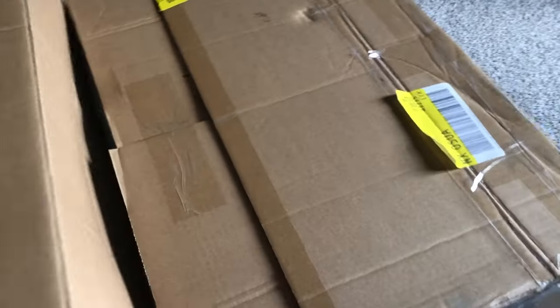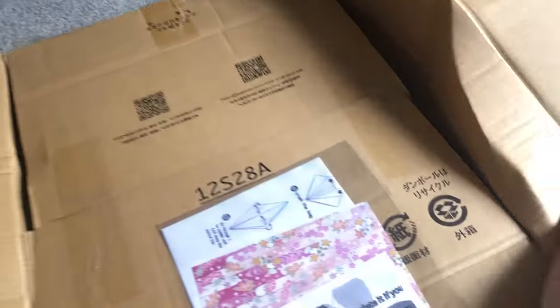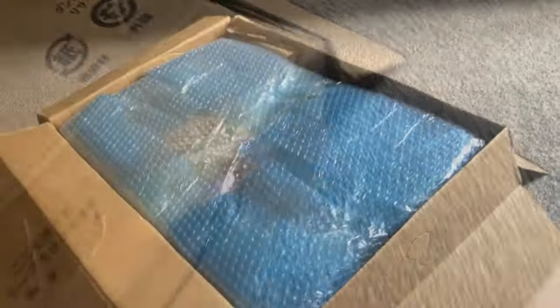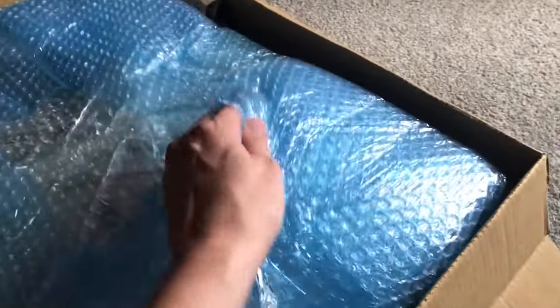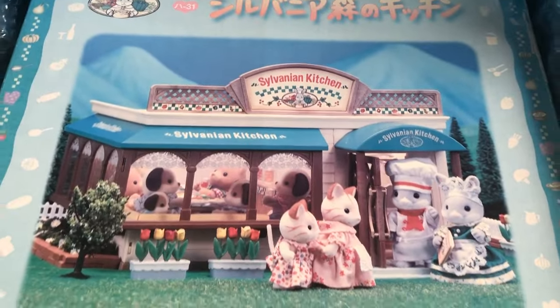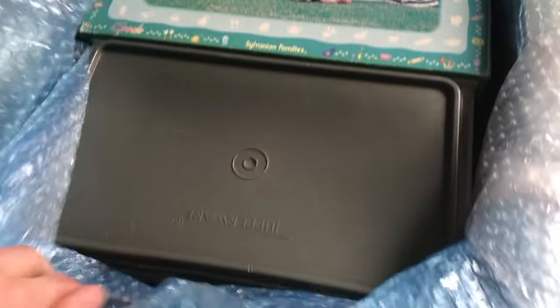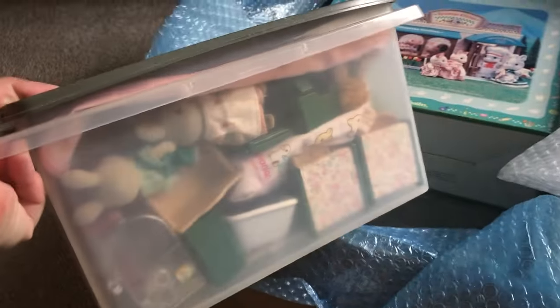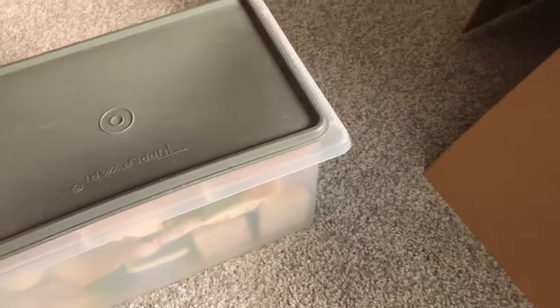Welcome back to Critterland! Today I have a very special package containing a very special Sylvanian Families or Calico Critters set. This is the amazing Sylvanian kitchen which I've wanted forever, and it also came with a whole bunch of other stuff like vintage furniture and a bunch of critters from eBay.